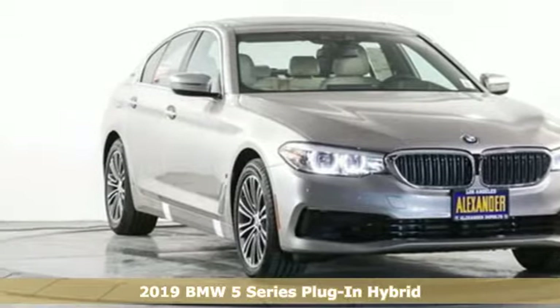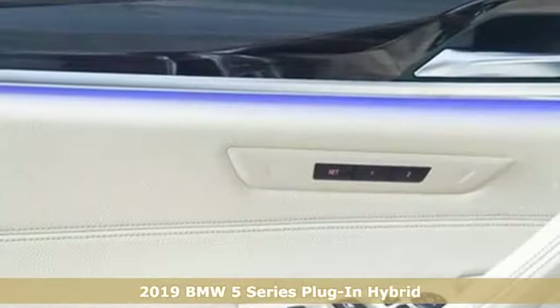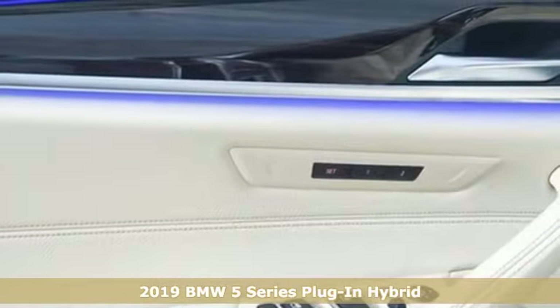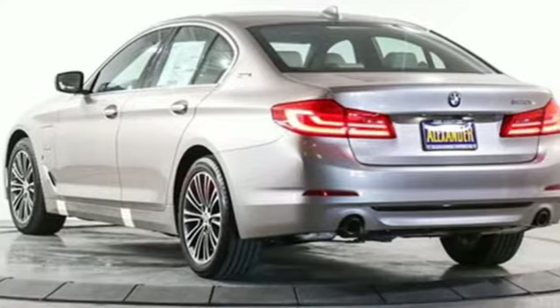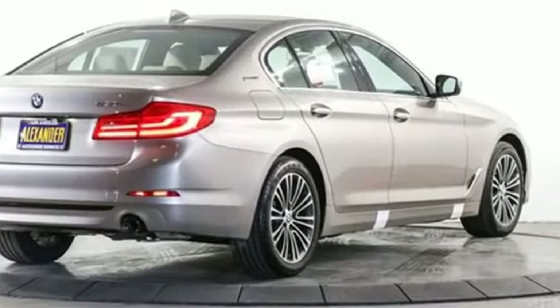It's a new 2019 BMW 5 Series. With its exceptionally good looks, powerful performance and refined style, it transforms your driving experience. And it comes with all the amenities you need.